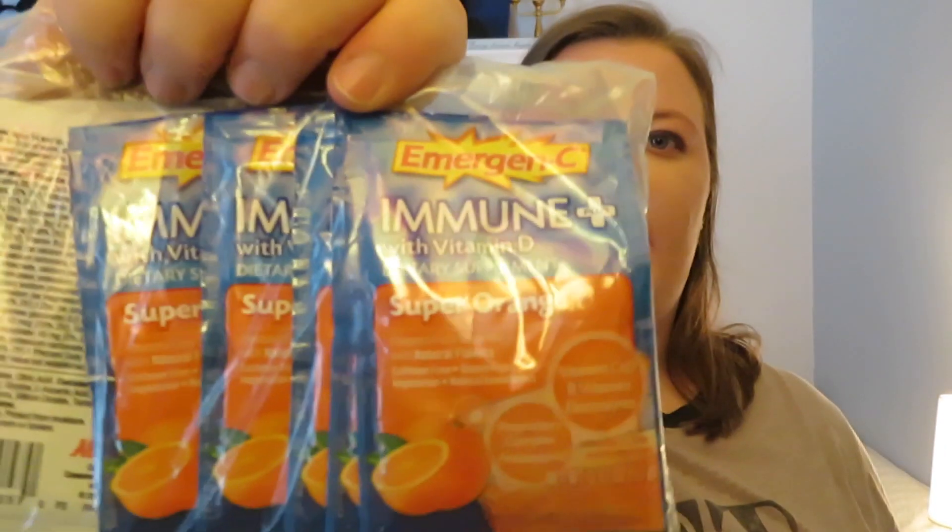We're also bringing a bag of decaf coffee. I don't drink caffeine — it makes me sick — but I love the taste of coffee so I drink decaf regularly. My mom also drinks decaf in the afternoon and evening. We're staying at Old Key West in a deluxe studio so we should have a coffee maker, and we don't really like the resort coffee anyway. We're also bringing Emergency immune system boosters — enough for one each per day so we hopefully don't get sick. Plus little peanut butters and I need to grab a loaf of gluten-free bread for a peanut butter sandwich, just in case.